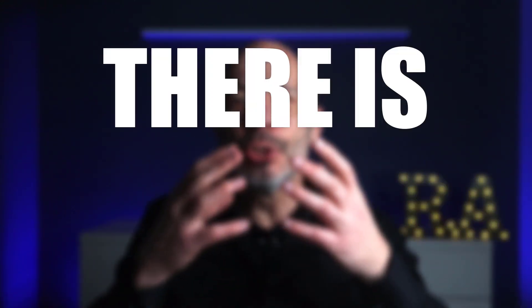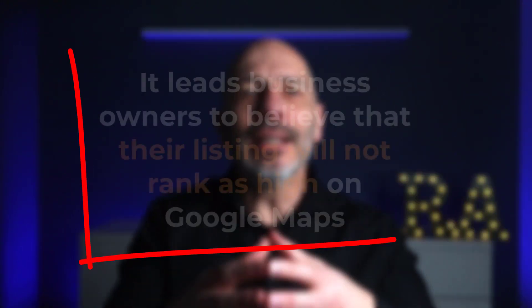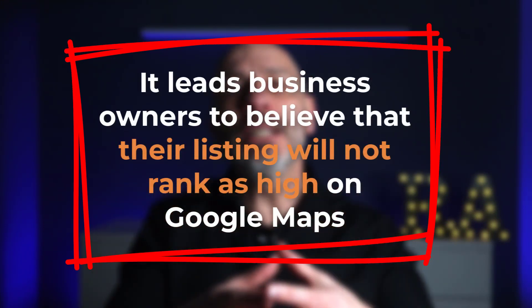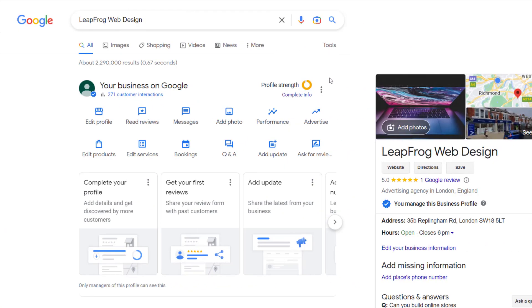This is a theory anyway. Although many of you watching this video may discover that your profile is reportedly incomplete, there is no reason to worry, and here is why. I find the term 'Profile Strength' misleading and Google's choice of words inadequate. It leads business owners to believe that their listing will not rank as high on Google Maps unless they achieve a green status, which is untrue.